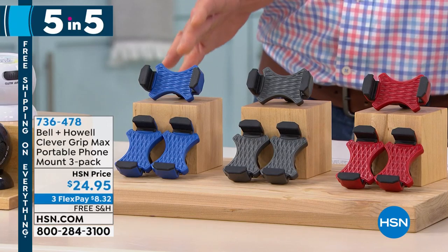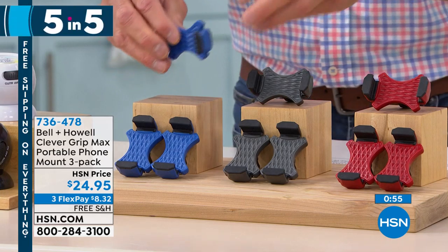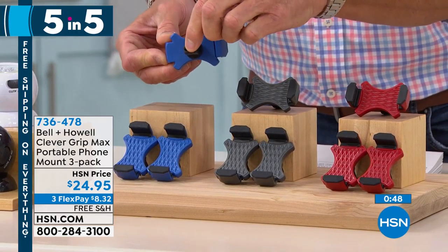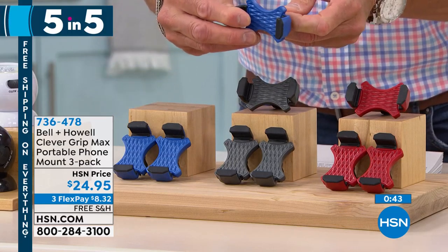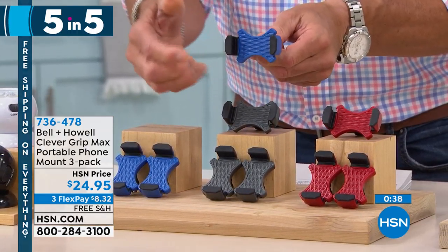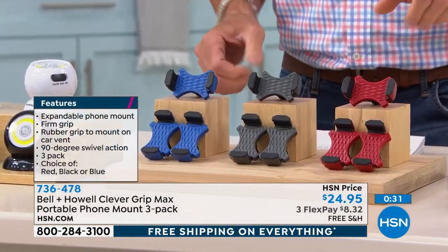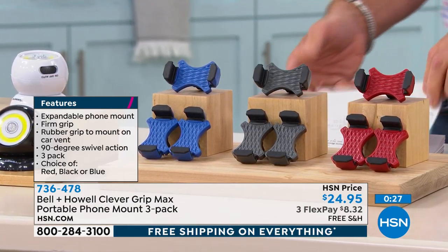Got issues trying to get your phone to stay stable in your car? Get the Clever Grip Max. It stretches to any size phone and clips right onto your car vent — there's a little pincher that goes in the vent. You can adjust the size and turn the phone in any direction because it spins left to right. You get three in your choice of blue, gray, or red. All three for $24.95, free shipping and handling.